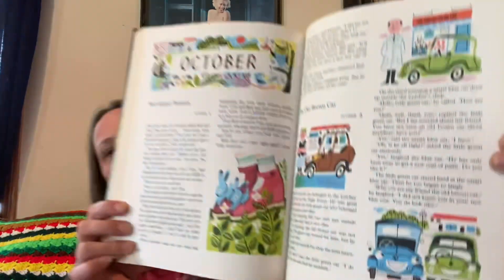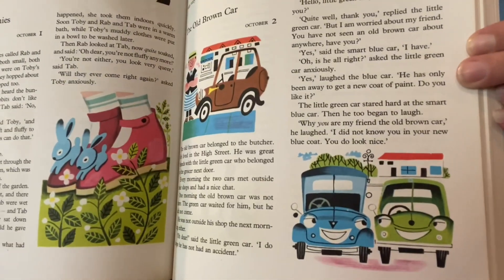So cute — look at the little cars and the bunnies. This one was two dollars and eighteen cents; it's a thick hardback with two hundred and thirty-seven pages. So that is really cool.